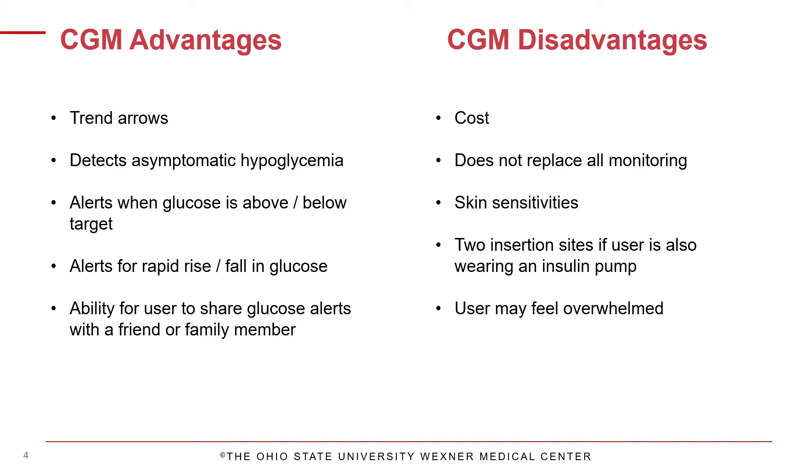CGM does not entirely replace finger sticks, although it can significantly reduce the frequency of them. Some CGMs do require calibration, which is the process of entering a blood glucose reading from your meter to calculate the sensor glucose values. Finger sticks are recommended anytime your symptoms do not match your sensor glucose reading, so you will want to make sure you still have your glucose meter and test strips.